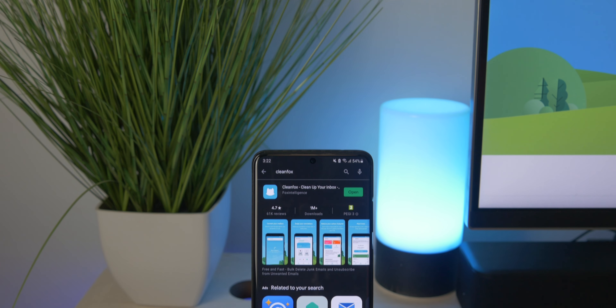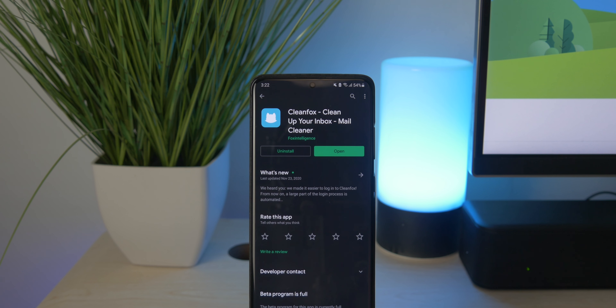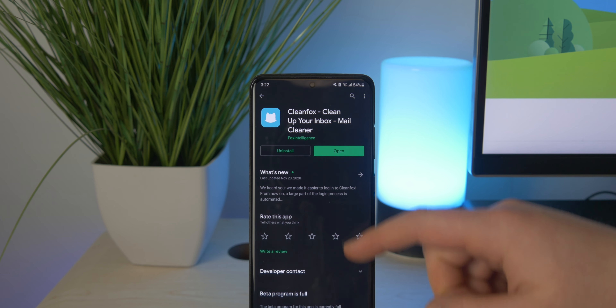What is up guys, it's Matt here. Today we're going to be taking a look at an application called CleanFox. This is for your desktop as well as on your smartphones. But this video is sponsored — just want to point that out at the start. However, I've actually been using CleanFox for about two years now and I can honestly say it's very useful, and it is free, so you might as well stick around.